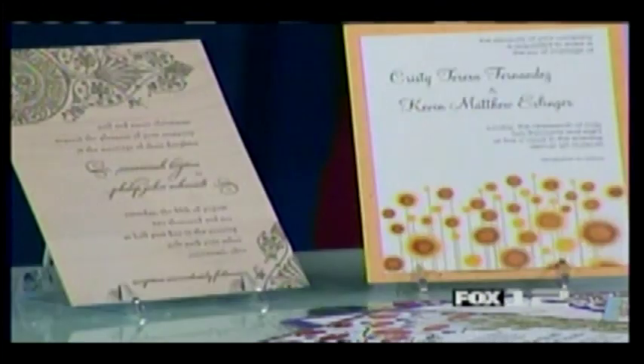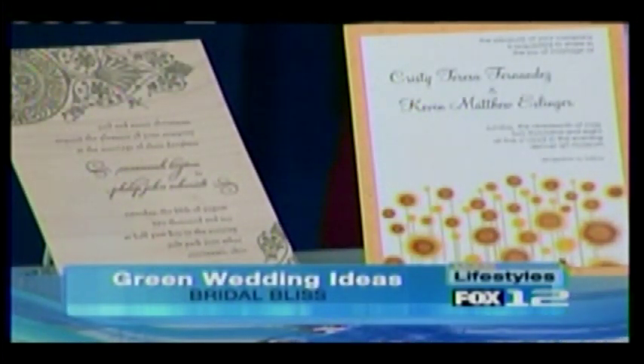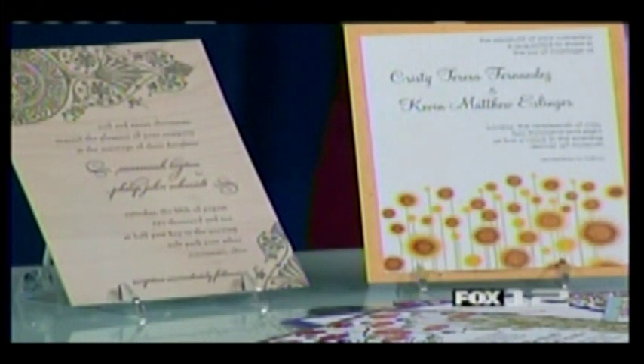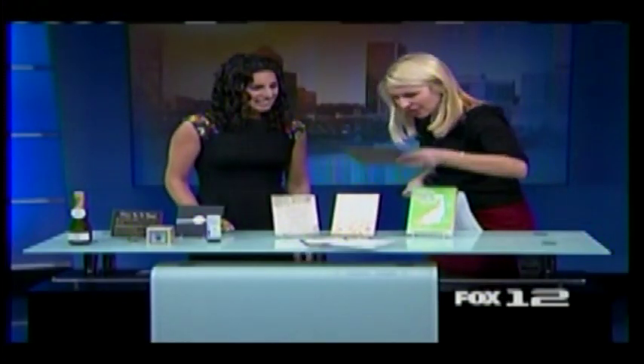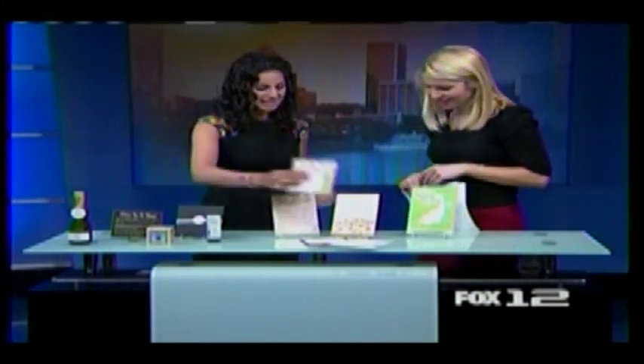These are all really great invitations. There are so many great invitation companies out there that use recycled paper — they're totally sustainable. These are all from New and Blue, and these right here actually have seeds inside them, so your guests can plant them in their garden and get flowers from their wedding invitation. You can see how the paper has little seeds in it — they take the whole invitation and plant it.